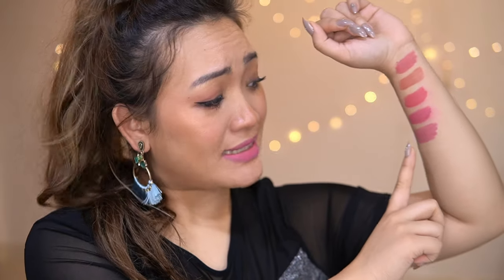Do you also feel like it is somewhat similar to the previous shade, like on my arms? They are not exactly similar, but then on your lips they are somewhat similar.